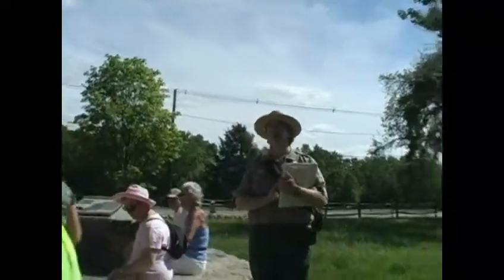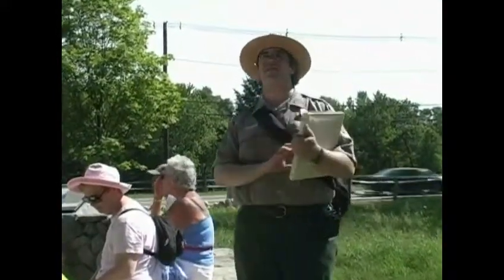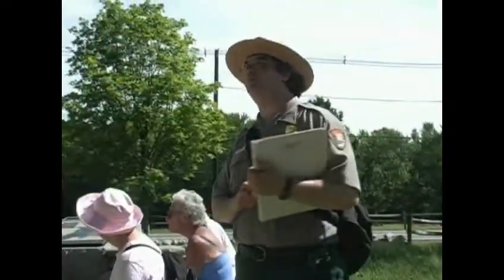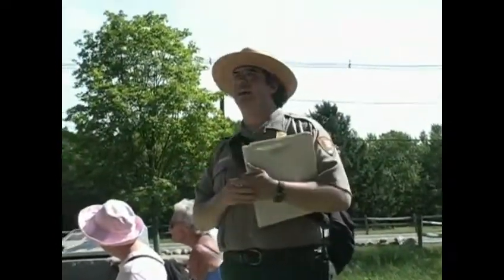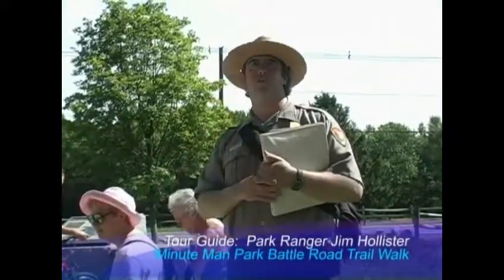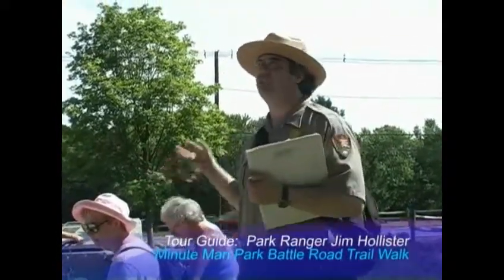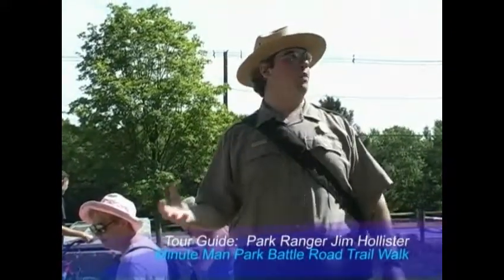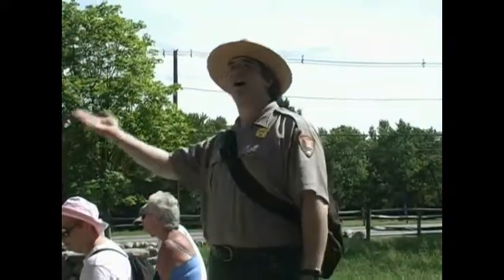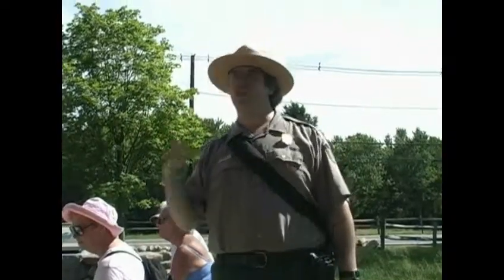Listen, my children, and you shall hear of the midnight ride of Paul Revere. On the 18th of April, in '75, hardly a man is now alive who remembers that famous day and year. That, of course, was lines from the poem 'Paul Revere's Ride' by Henry Wadsworth Longfellow. Now, when Longfellow wrote that poem — it was published in 1863 — he had read the histories of Paul Revere's ride. He knew that Paul Revere was not the lone rider. He knew that Paul Revere did not make it all the way to Concord. He had read the three accounts of Paul Revere — he knew what was going on.